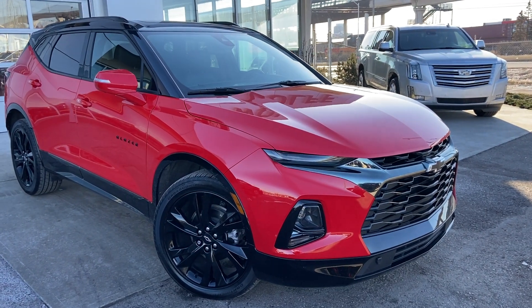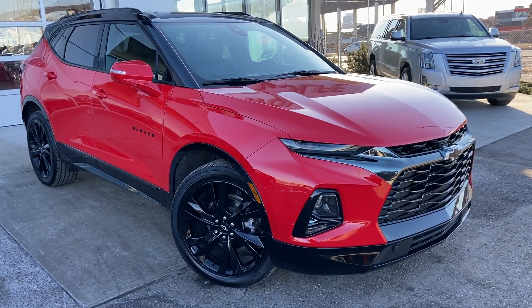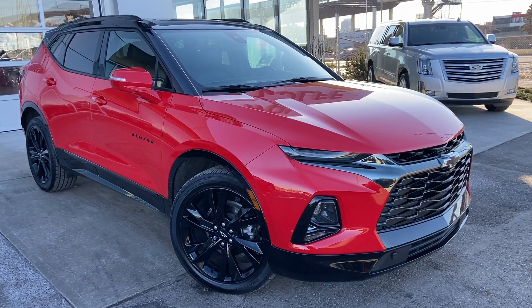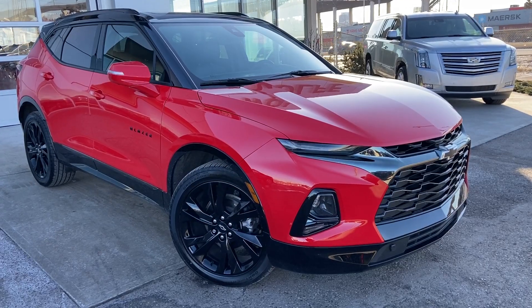Welcome to the 2022 Chevrolet Blazer RS. The Blazer is powered by a 3.6 liter V6 engine, mated to a 9-speed automatic transmission.